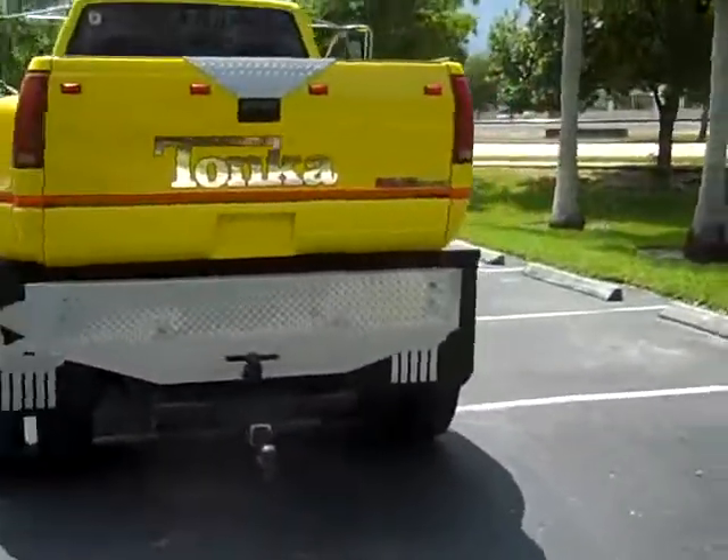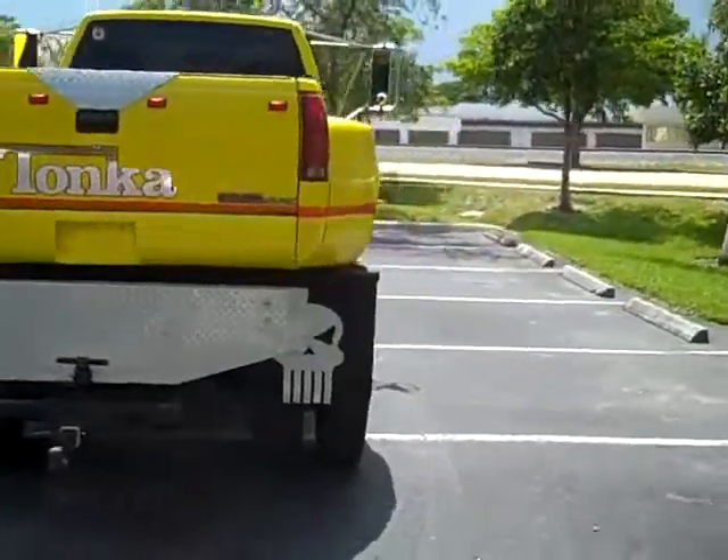This is a beauty. You don't come across these kinds of trucks on an everyday basis. This is very rare.